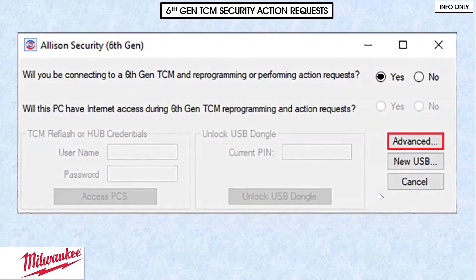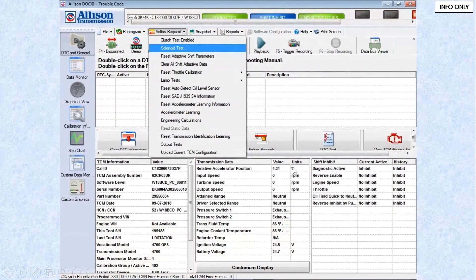Action requests — in addition to programming, do I want action requests? Without them, my scan tool would be read-only: I could retrieve codes but not look at data, do resets, bi-directional controls. In my Doc program, under the action requests menu, that's where my clutch test, solenoid test, shift adapt resets, warning lamp checks, and output tests are. Anything I want to control bi-directionally is done through action requests — which I can't do unless I have authentication.